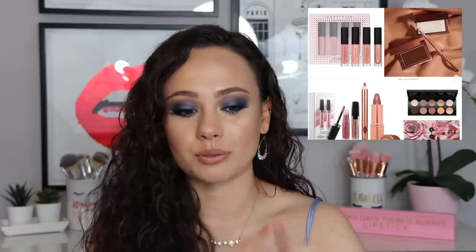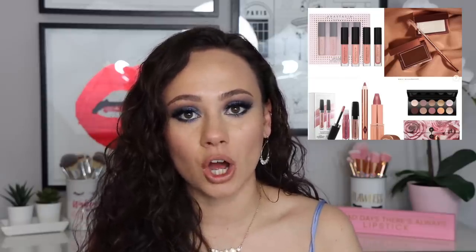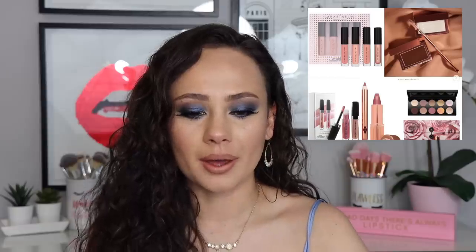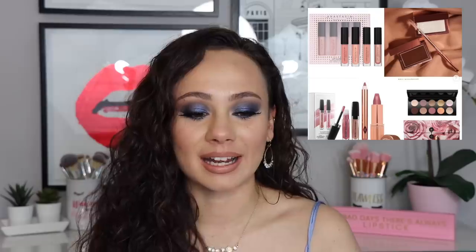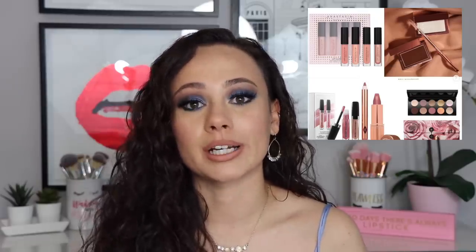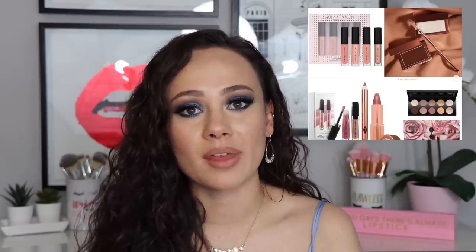Let's kill a few birds with one stone here. I want to talk about the Anastasia Beverly Hills Lip Gloss Set and the Patrick Ta Major Brow Shaping Wax. I almost bought that ABH Lip Gloss Set — obviously it's the last thing I need, but ABH actually has really nice glosses and those colors are really pretty. So if you're in need for glosses, that's a really pretty set.